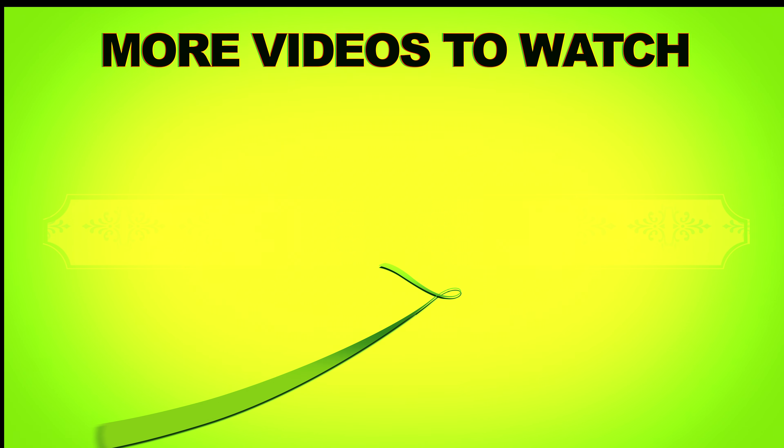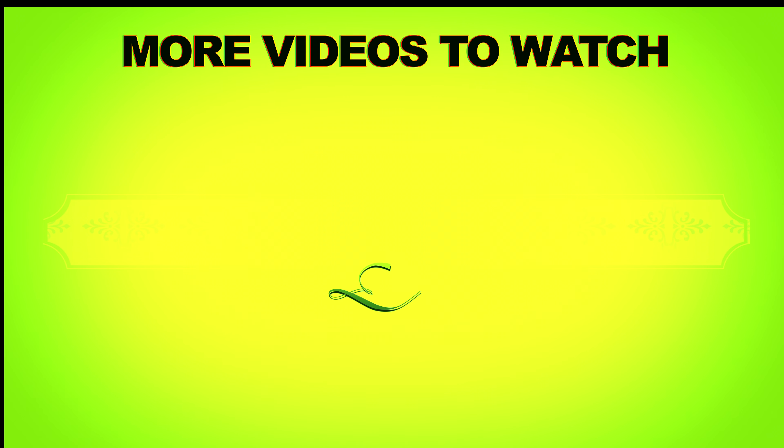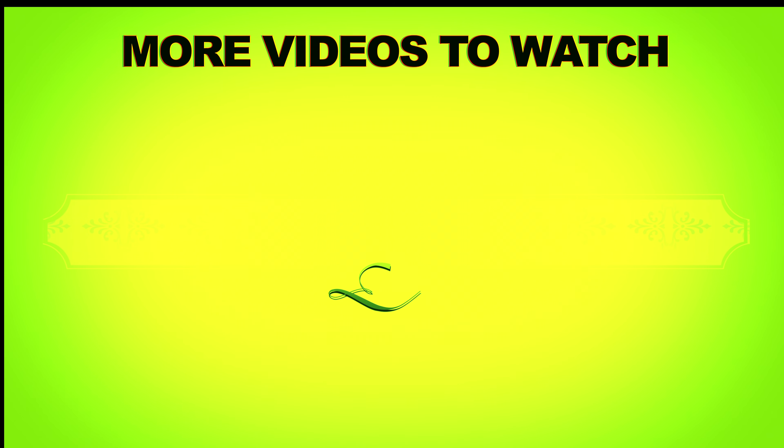Thank you all for watching. If you like the video, give it a thumbs up. And if you like these videos, comment, comment, comment and let me know so I can bring you more of these videos — just sharing what was sent to me. Bye-bye!